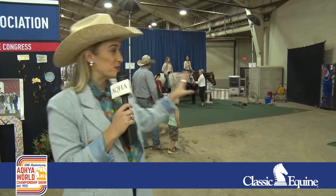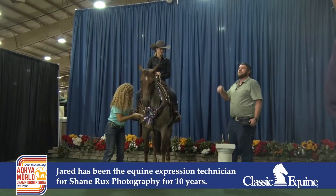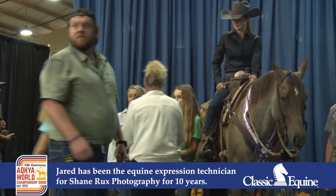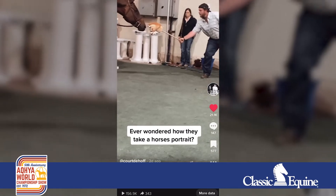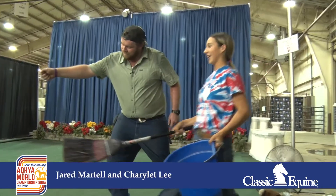We don't have a lot of downtime at this show, but one of my favorite pastimes is to watch the Shane Rucks Photography backdrop, specifically equine expression technician Jared. Jared is one of the hardest working men at this show. In fact, I posted a video on my TikTok and Instagram that has over 215,000 views of Jared working his magic.